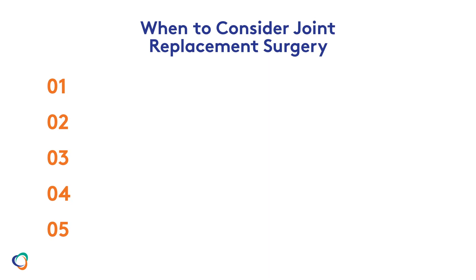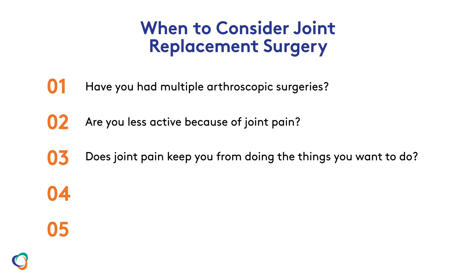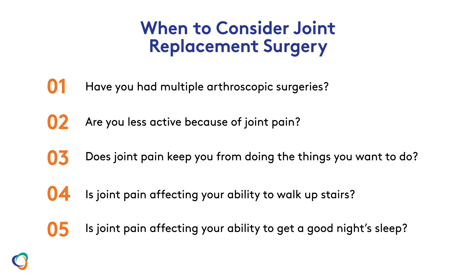After you've tried conservative treatment options, asking yourself a few questions can help you know whether it's time to explore joint replacement. Things to consider include: have you had multiple arthroscopic surgeries? Are you less active because of joint pain? Does joint pain keep you from doing the things you want to do? Is joint pain affecting your ability to walk up stairs? Is joint pain affecting your ability to get a good night's sleep?